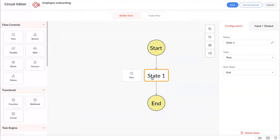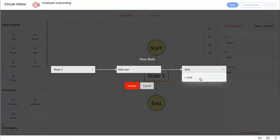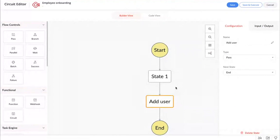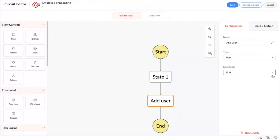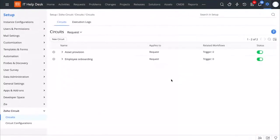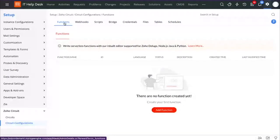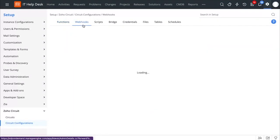So let's say that you want to create a workflow. You can simply drag and drop a state, mention the previous state, the present state — for example, adding a user — and then mention the subsequent state. So you can create a visual workflow based on your unique needs. You can give the required configuration, mention the input and output parts, and you are ready to go. You can access all the information related to your circuit configuration right from here by going to circuit configuration and accessing different components. You can store functions to automate all your workflows, use webhooks to interact with third-party applications, and store all the PowerShell scripts to automate different tasks.